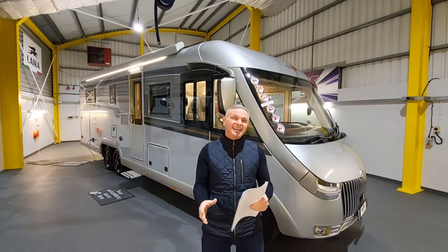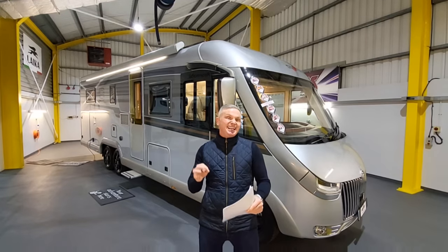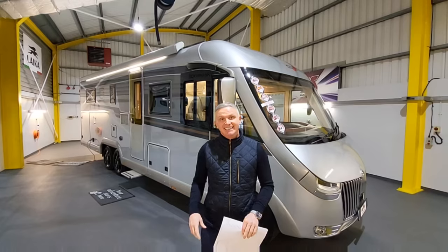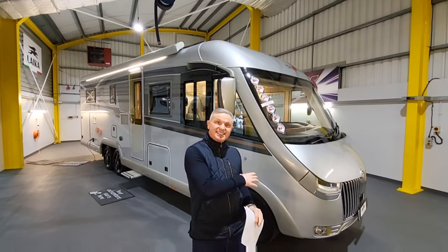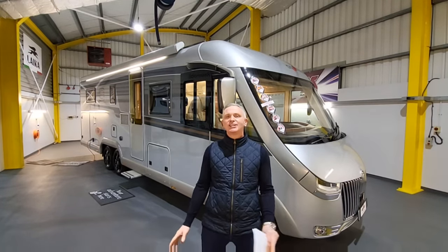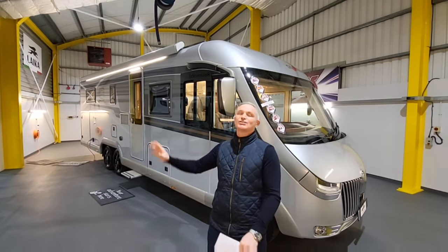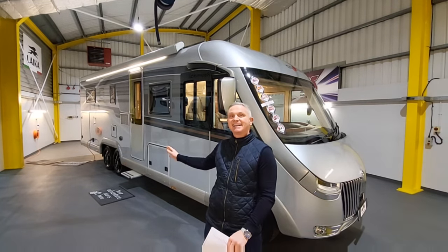Today's model is a Carthago Chic C-Line i6.2 XLQB, on a Mercedes Sprinter chassis. It's got a 2.0L 170bhp engine and a 9-speed fully automatic gearbox. There's lots I'm going to show you on this particular model.